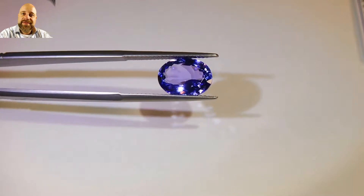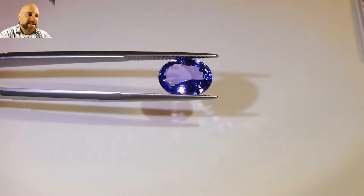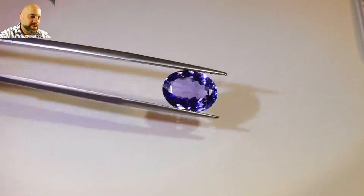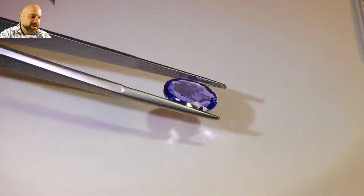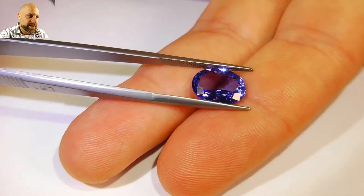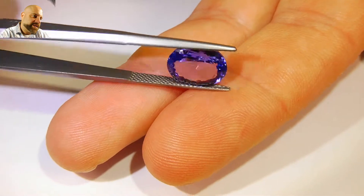Hey everyone, how you doing? David Sott here from Skygems. I have this stunning 4.16 karat IGI certified tanzanite for you. It's an absolutely beautiful stone, super clean, beautiful color. It has that lovely violet blue that you expect to find in tanzanite.